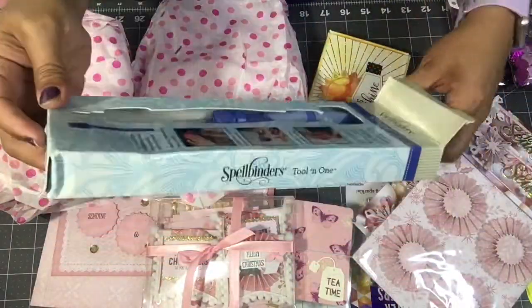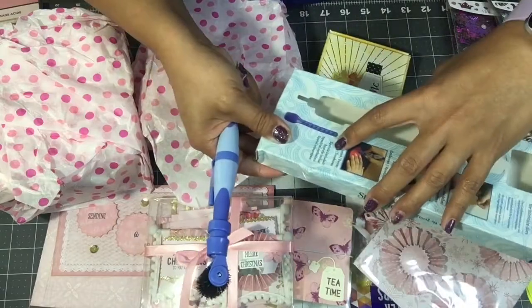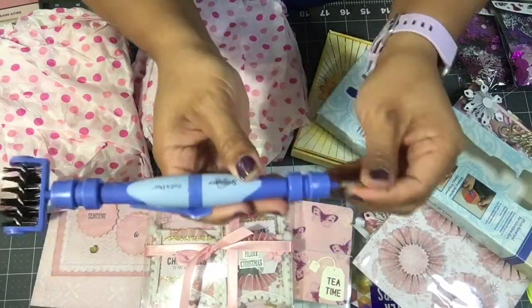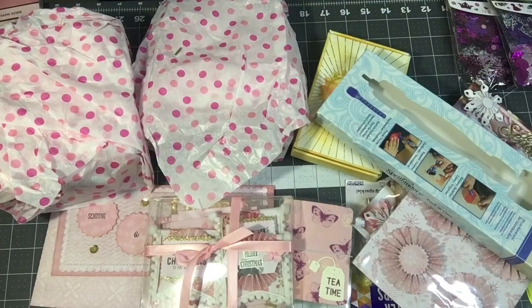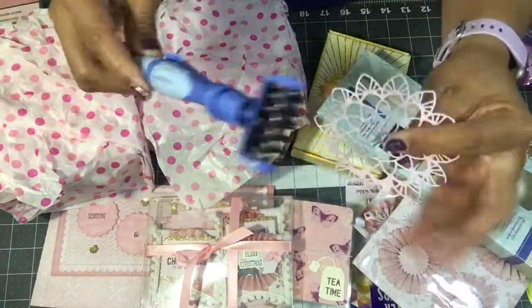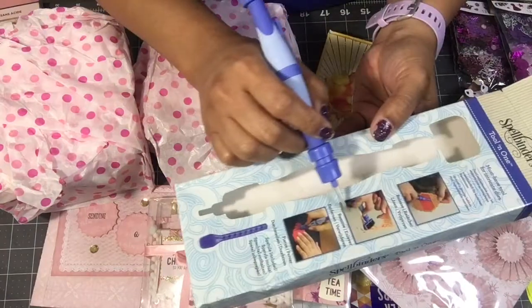She gave me a detailing brush and something called a spatula — so cool! And a pokey thing. She noted in her letter that she saw I didn't have one of these to help with my lace cuts — getting out the little itty bitties. That's what this is for. I love this, thank you so much Patricia!